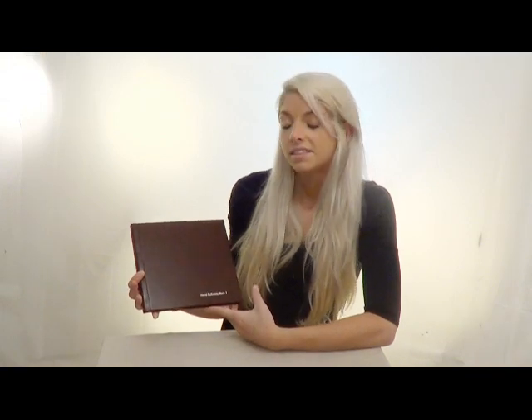Here we have David Padwarni's third book. This book contains David Padwarni's most recent works from the past couple of years.